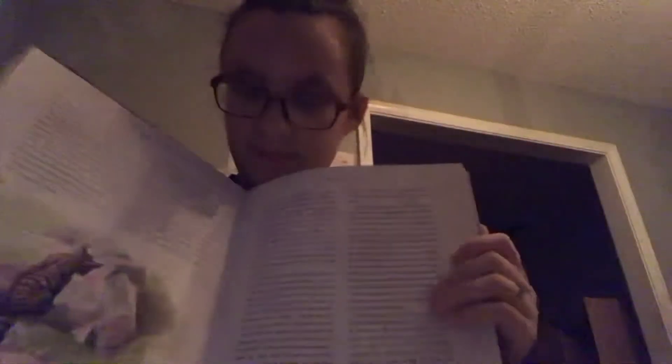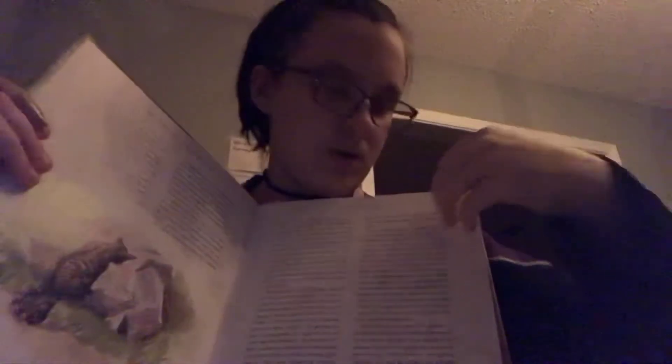There's Professor McGonagall as a cat. Meow. There's Hagrid on a flying motorcycle. We are on chapter two, called The Vanishing Glass.